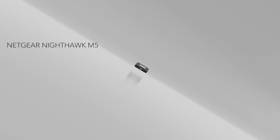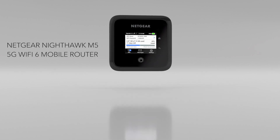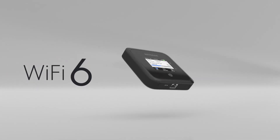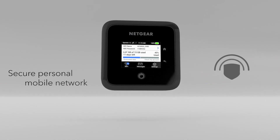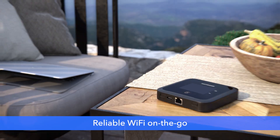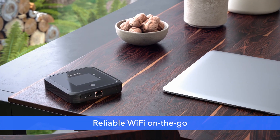Imagine taking secure, blazing fast Wi-Fi wherever you go. That dream is a reality with the Netgear Nighthawk M5 mobile router. This is not your average hotspot — this is a high-powered mobile router packed into a travel-sized device. The M5 allows you to access secure, lightning-fast Wi-Fi wherever your work takes you, making it perfect for anyone who wants reliable Wi-Fi on the go, from commuters to first responders to service technicians.